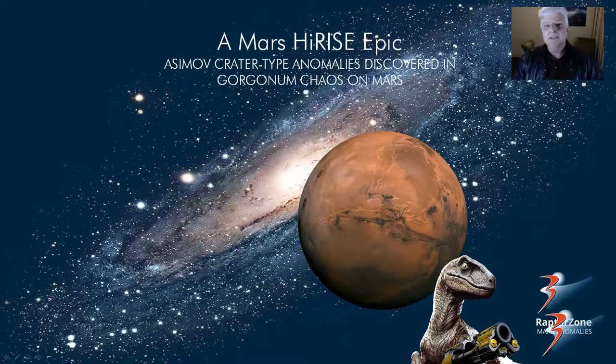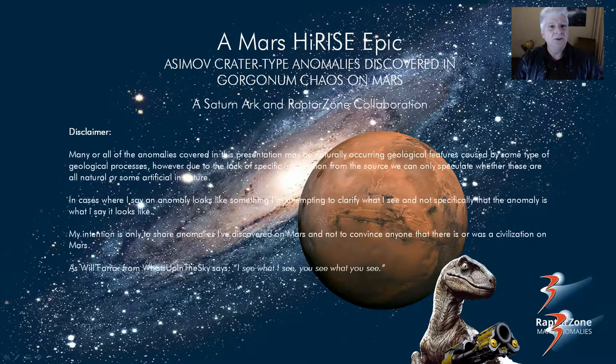Hello channel viewers. In this one I'll be featuring Asimov crater type anomalies discovered in Gorgonum Chaos on Mars. I'm Jean, thank you for stopping by. This is another Raptor Zone Saturn arc collaboration.